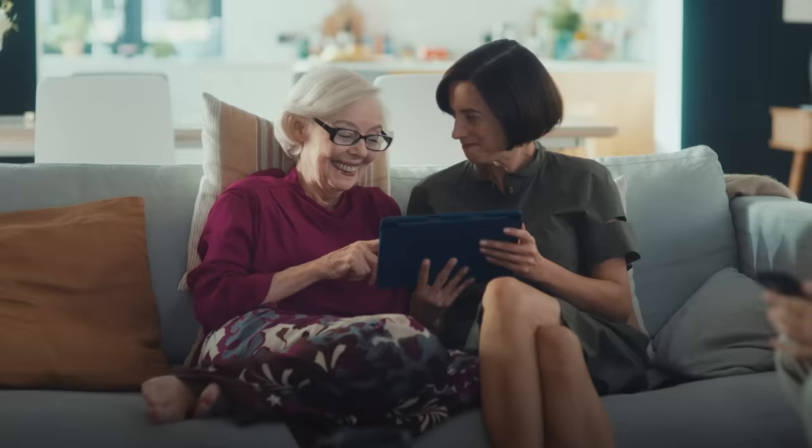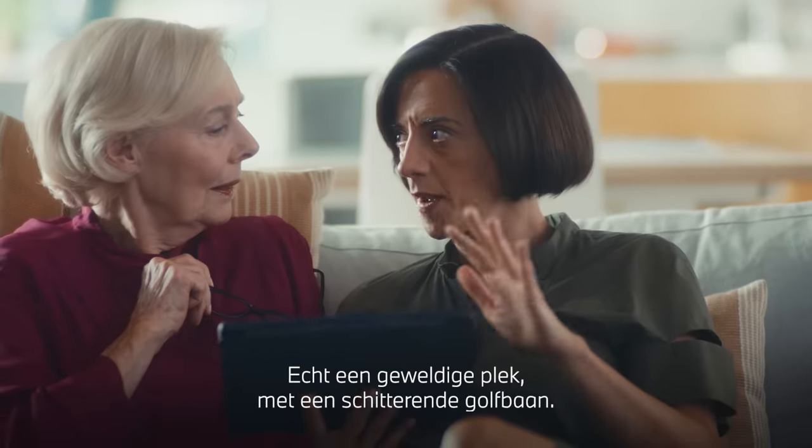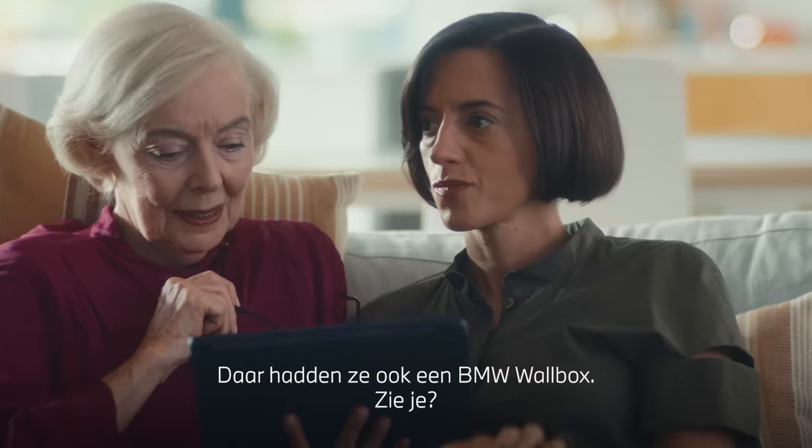This is us at the Beach Resort. I've got a really clear one here somewhere. Got it. This was right at the hotel. In the hotel? Yes, the most wonderful place with a fabulous golf club. So beautiful. And they had a wall box from BMW there as well.